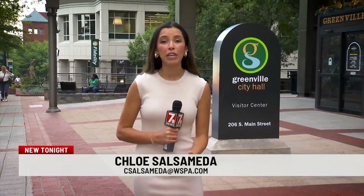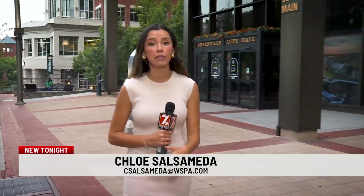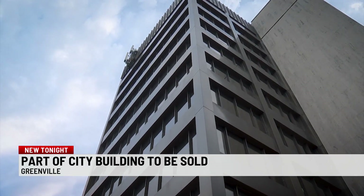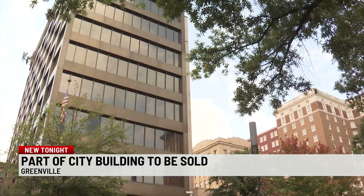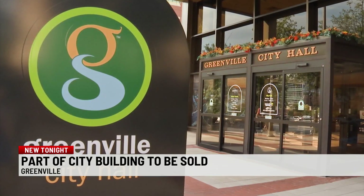The Greenville City Hall building is more than 50 years old, but over the next couple of years the city plans to sell a portion of the building and renovate the remainder of it to create a new City Hall and Council Chambers. The Greenville City Hall building on Main Street was built in 1972 and while the city has changed in that time, City Hall has remained mainly untouched.